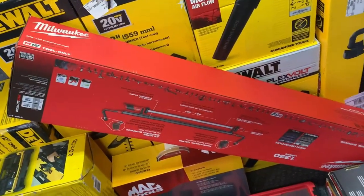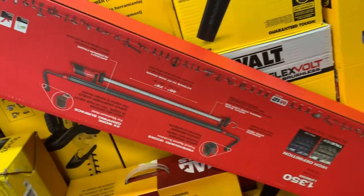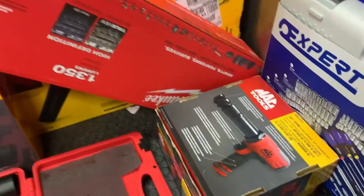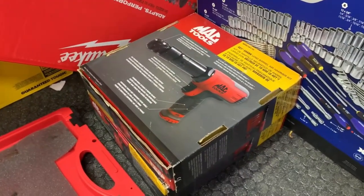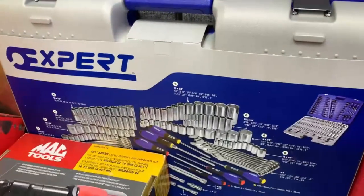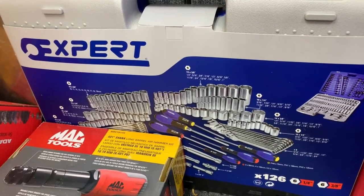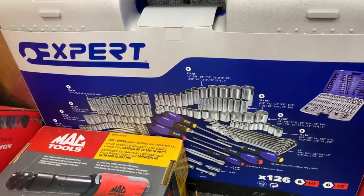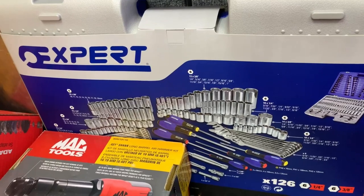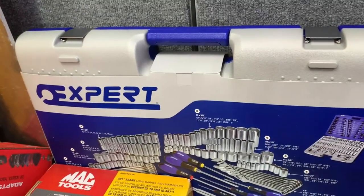These lights here are pretty sweet — just click it onto the hood and it gives you all the visibility that you need. An air hammer, pretty cool. This expert kit is nice too, something to have in your car. It gives you a little bit of everything just in case something breaks — you at least have most of your tools with you in one convenient case. Not bad.